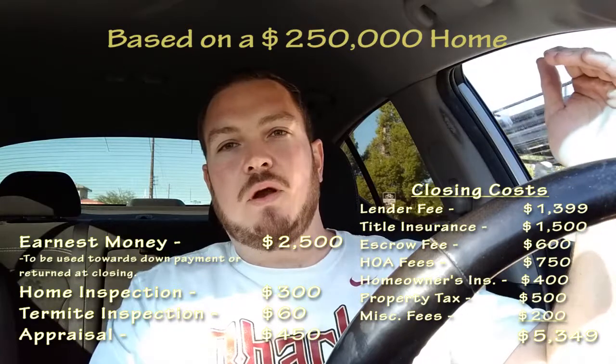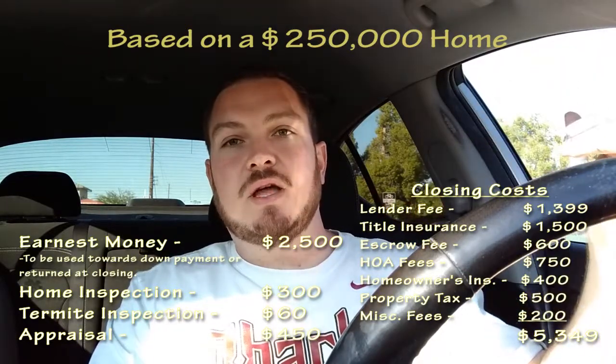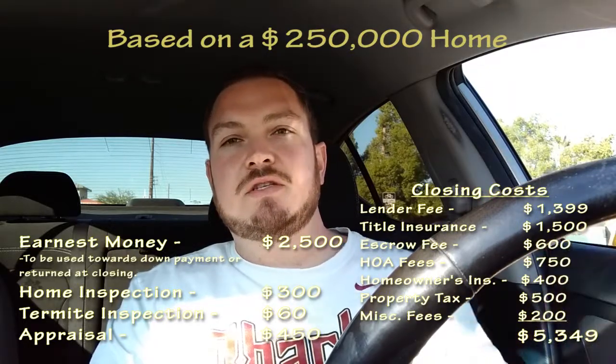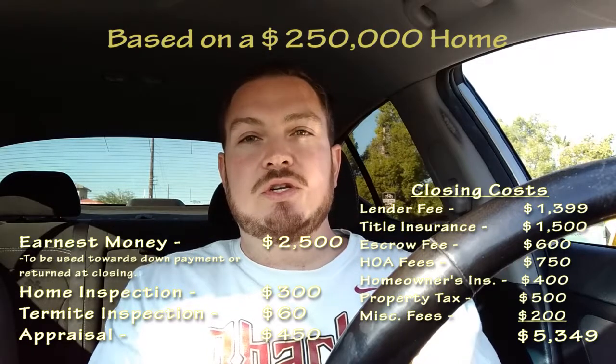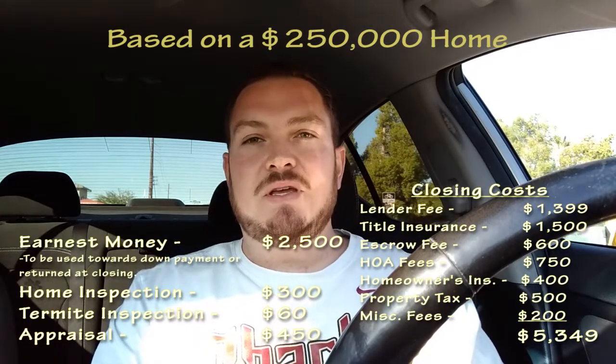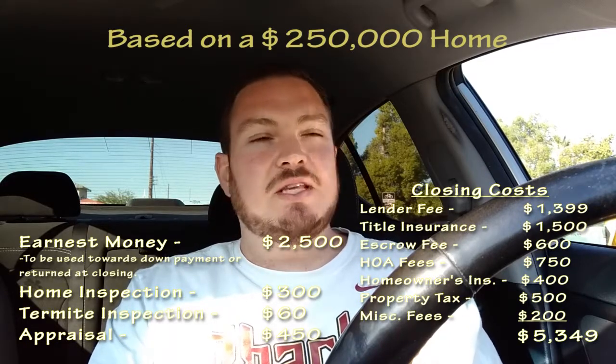So to recap, we have the earnest money, home inspection cost, termite inspection cost, appraisal cost, lender fees, title insurance fees, escrow fee, HOA fees, prepaid homeowner's insurance, and some miscellaneous fees. So you can see it's about $5,000 total. Again, it's not hard to get the seller to pay for most of those, but you do want to make sure before shopping for a home that you at least have the earnest money and the money for the home inspection and the appraisal.